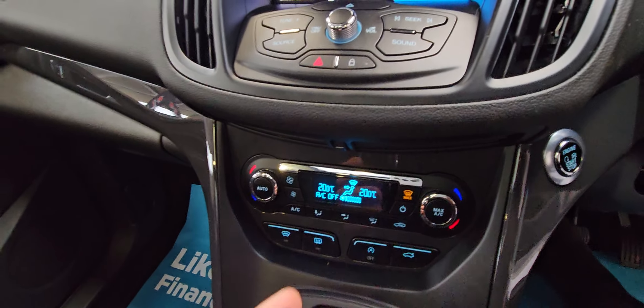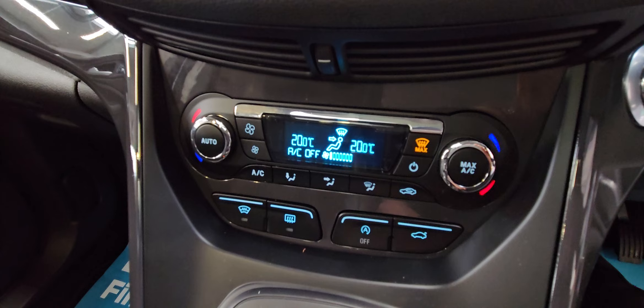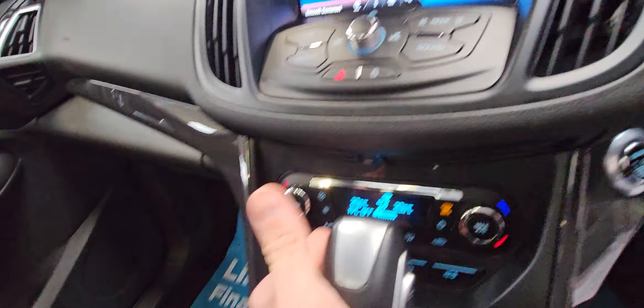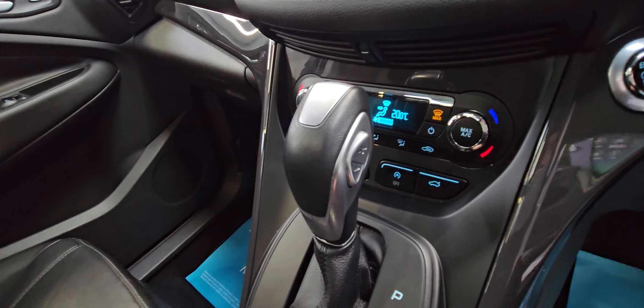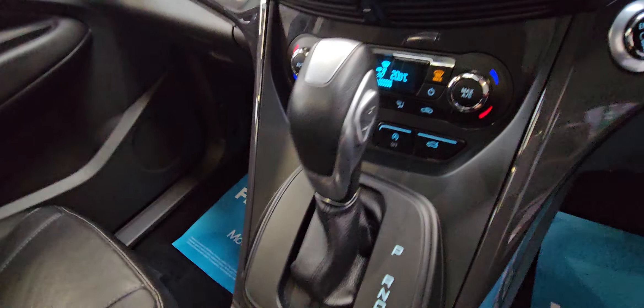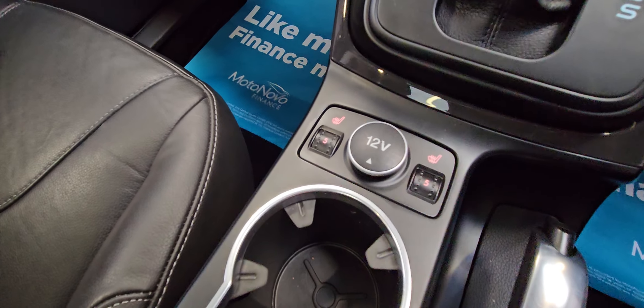It is dual climate control. You've got heated front screen, start-stop, and also the power tailgate. You've got the plus and minus on the gear lever so you can have it in manual mode. 12-volt socket, heated seats obviously.